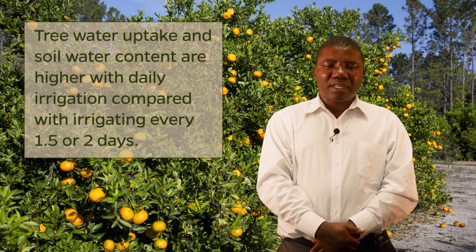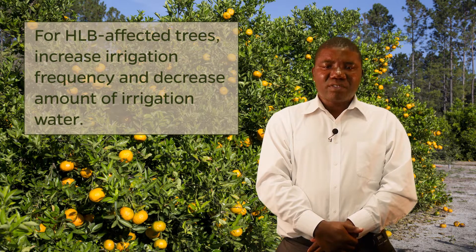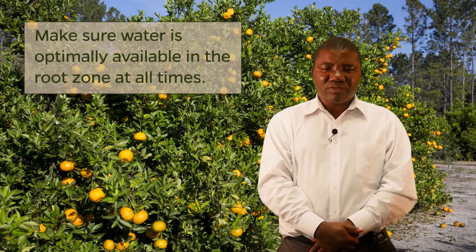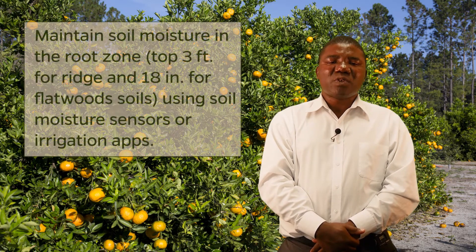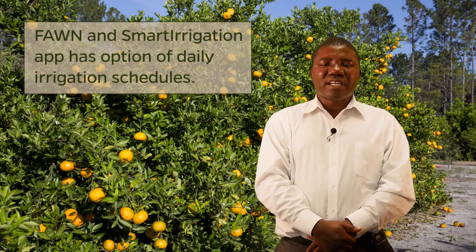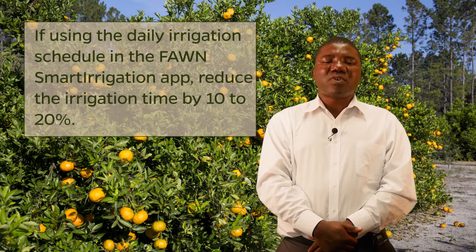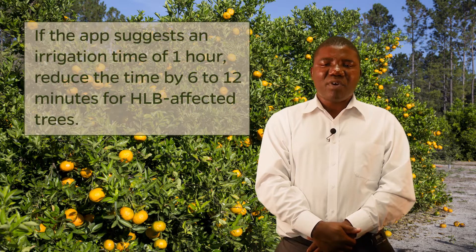Daily irrigation increases tree water uptake and soil water content compared with infrequent irrigation schedules, such as irrigating every 1.5 to 2 days. For HLB-affected trees, irrigation frequency needs to be increased and the amount of irrigation water decreased to minimize water stress from drought or excess water, while ensuring optimal water availability in the root zone at all times. It is recommended that growers maintain soil moisture in the root zone to 3 feet for ridge soils and 18 inches for flatwood soils using soil moisture sensors or irrigation apps. The smartphone irrigation app provides the option of daily irrigation schedules. HLB-affected trees with lower canopy use less water than healthy trees; therefore, if the irrigation scheduling app is used, the irrigation time should be reduced by 10 to 20 percent. For example, if the app suggests an irrigation time of one hour, this time could be reduced by 6 to 12 minutes for HLB-affected trees.